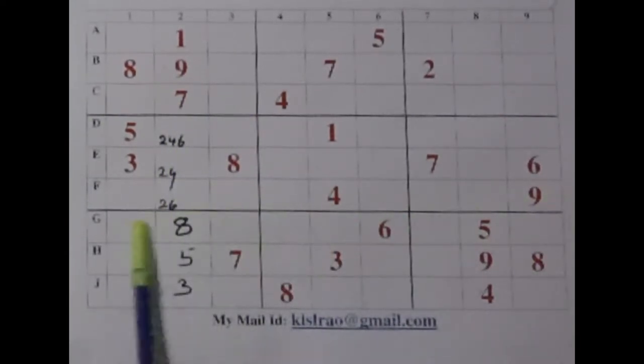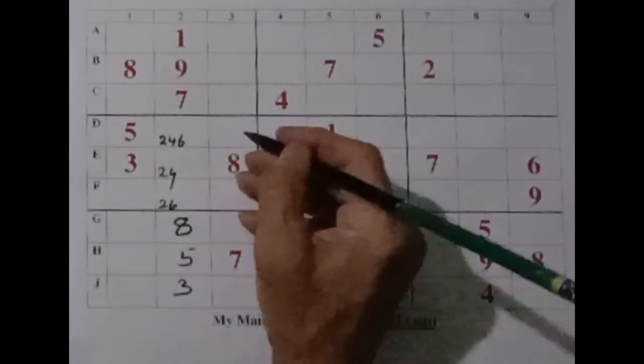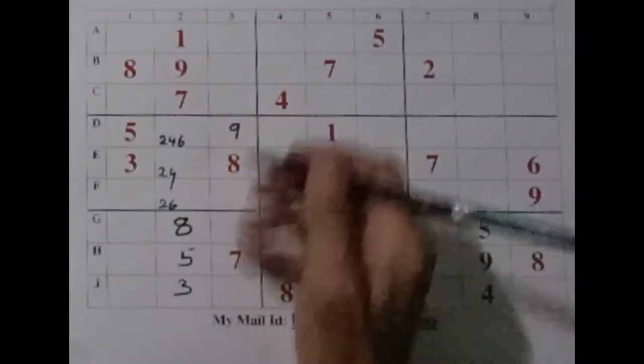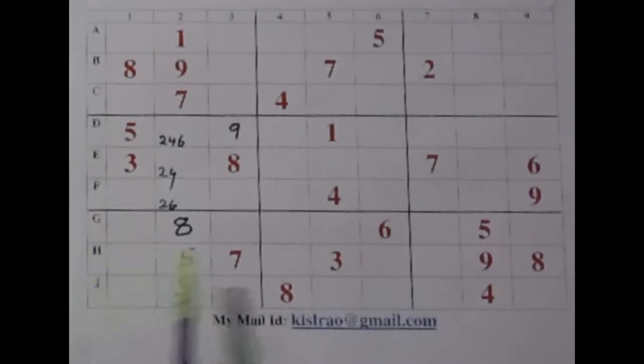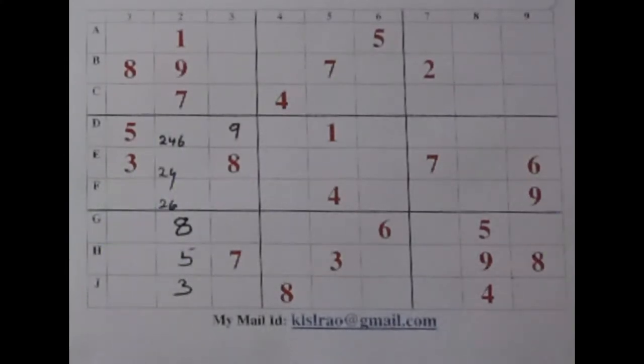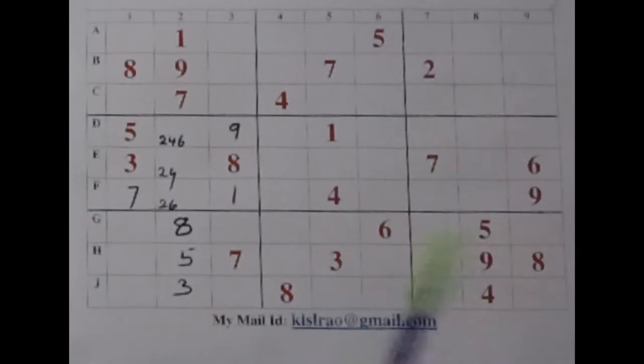Certainly we have a 9 here — that means this is the place for 9. Let me mark it. What about these two cells now? We require 4 and 7. We have a 7 here — that means this is the place for 7. And 1 here. So that's the advantage of the Sudoku wall. We have filled this box — of course, three cells are yet to be solved.